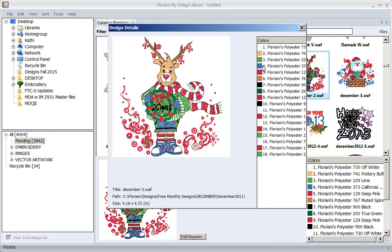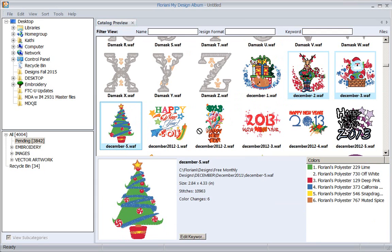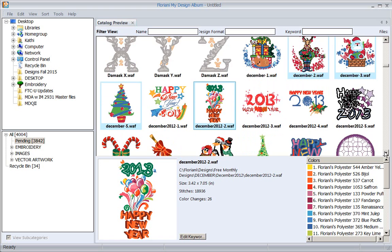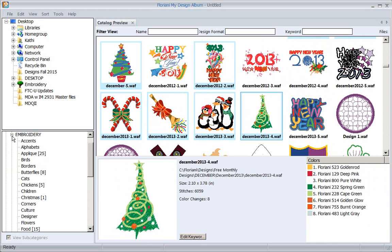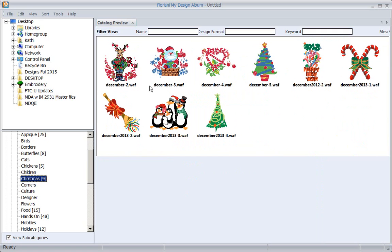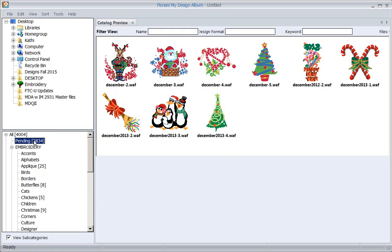I can also double-click on a design to bring it up large if I want to see it better. Now I'm going to hold down my Control key and select all of these Christmas designs - skipping the New Year's designs. Once I've selected all the Christmas designs, I come to embroidery, click the little plus, and there are lots of preset categories. I'll drag all these designs into the Christmas folder.